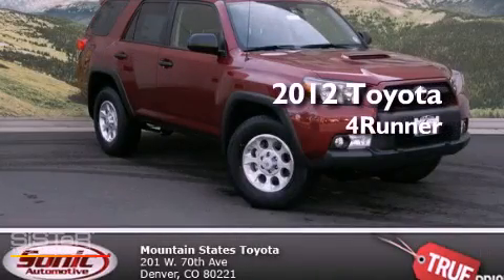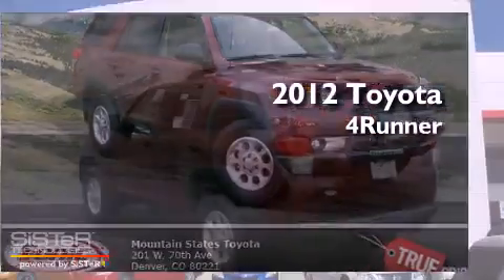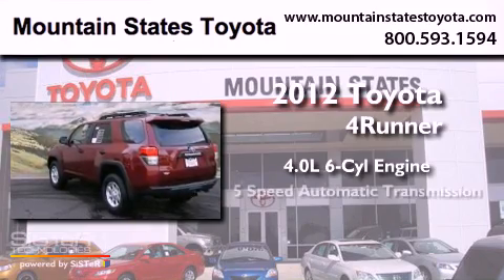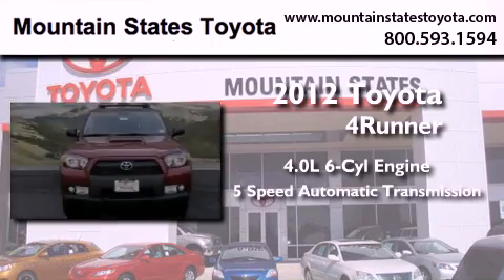This is a brand new 2012 Toyota 4Runner. It has a 4.0L 6-cylinder engine, a 5-speed automatic transmission, and 4-wheel drive.